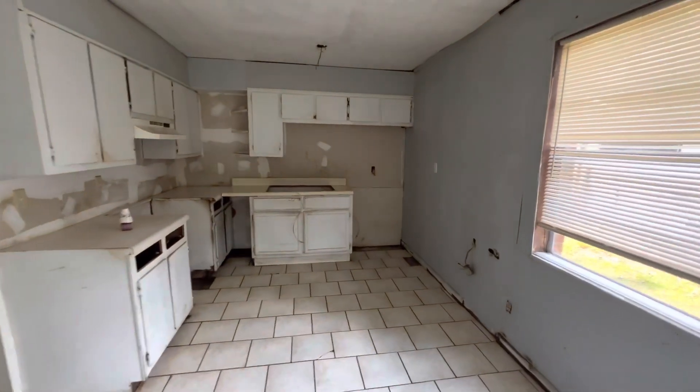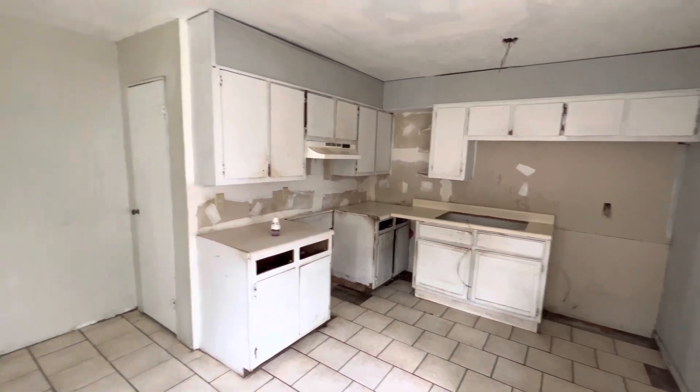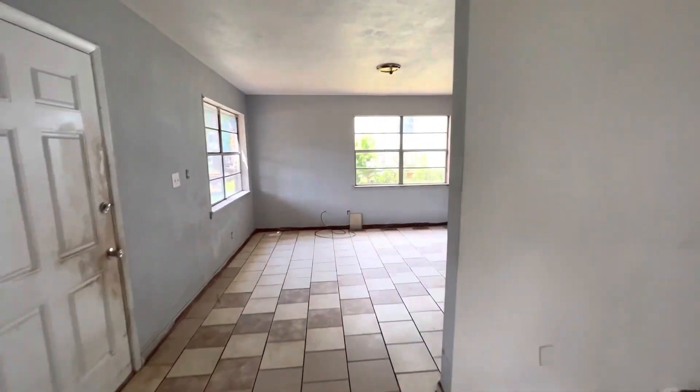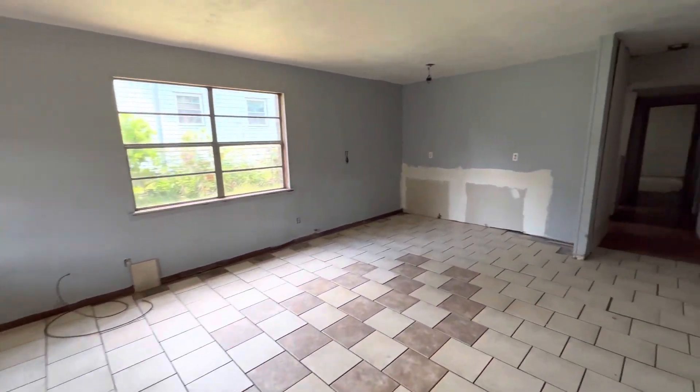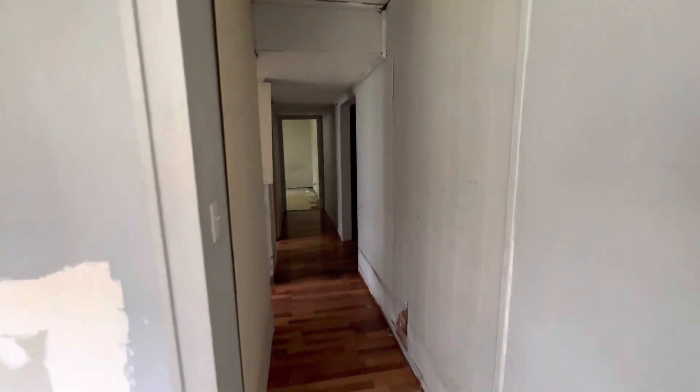Now listen, it does need some work, so let's do a little quick walkthrough so you can see everything it needs. As you can see in the kitchen, it needs a sink. Several other things — the floor needs to be replaced. Again, it does have some issues.